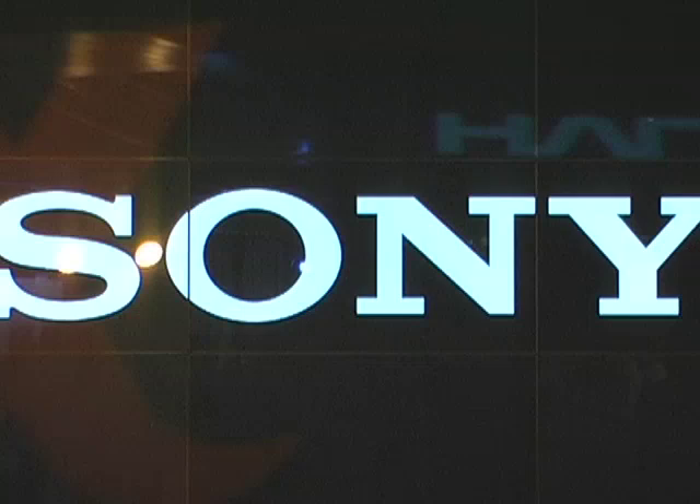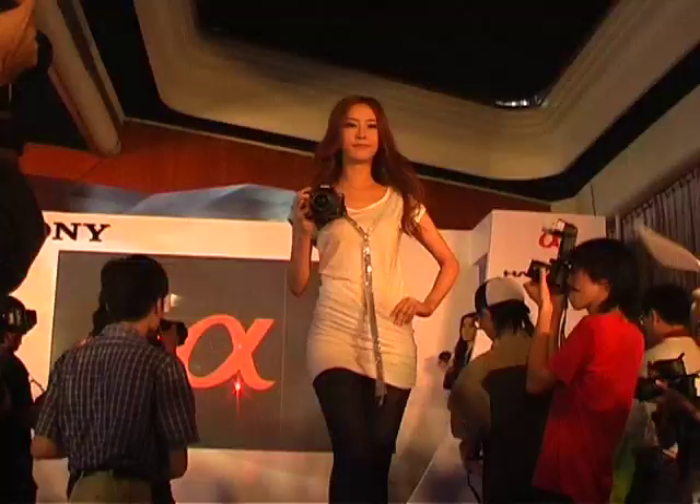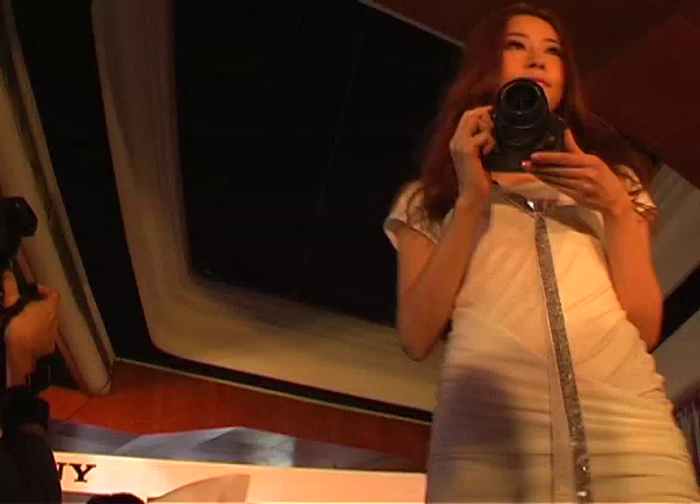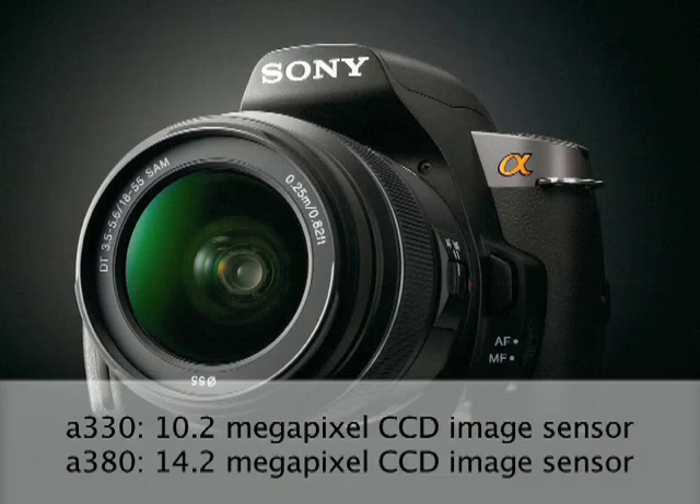Are you finally ready to take your first steps into the world of digital SLRs? Well then, these entry-level Alpha models from Sony have been designed with you in mind. The Alpha 330 and Alpha 380 are noticeably lighter and more compact than their predecessors, but still packed with a bunch of high-performance features.